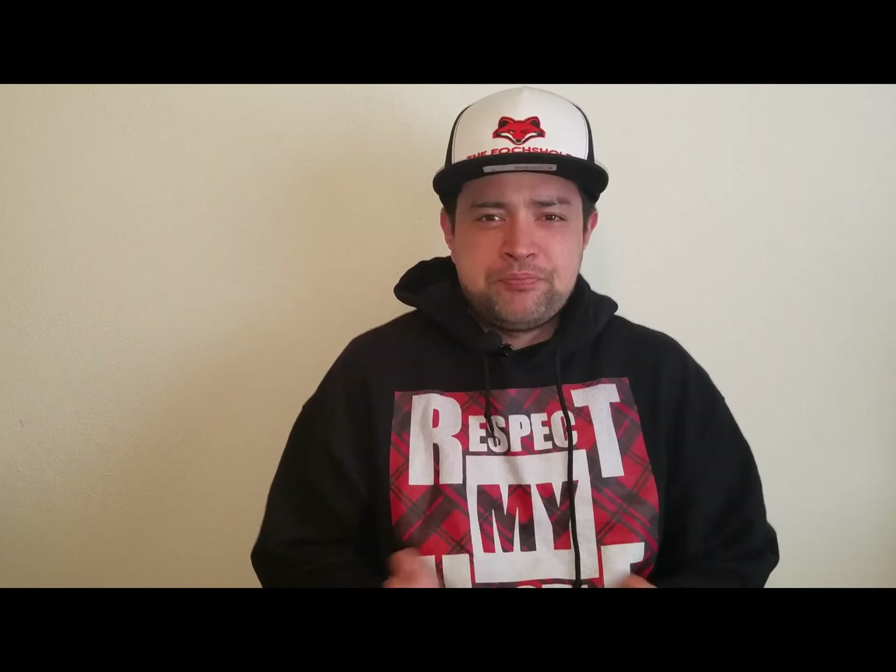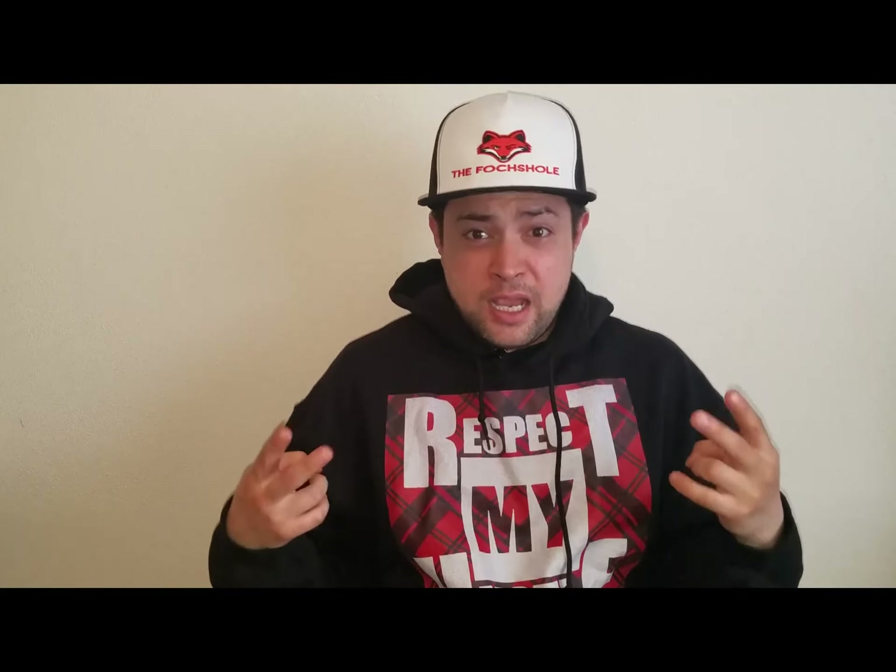That is all for now. Thank you for joining me, as always — gracias, adios amigos. And remember: listen, laugh, eat, enjoy, and repeat. The Foxhole.